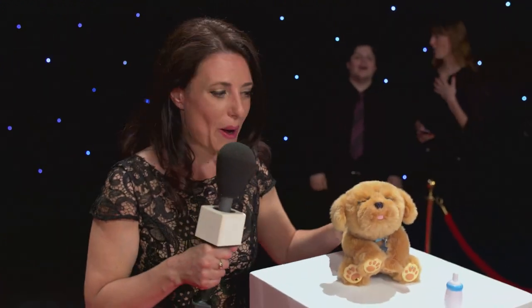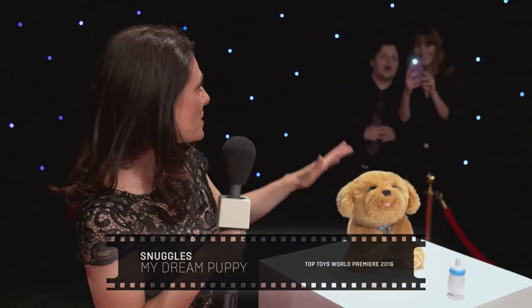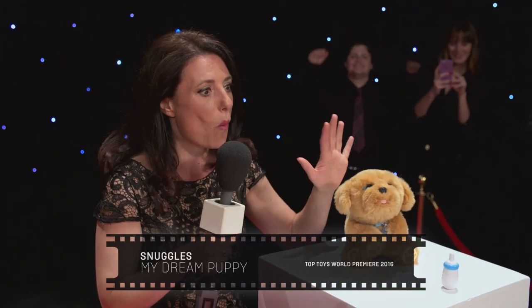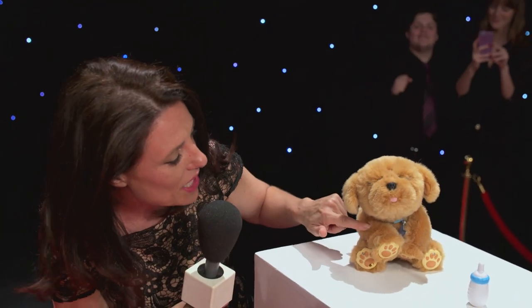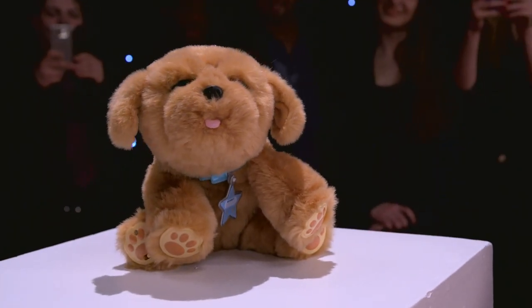Let me introduce you to somebody very special. It's a gorgeous little pooch. This is Snuggles my dream puppy and he's so gorgeous. He's got lovely soft fur. The crowd are going wild and you know even his little tummy goes in and out when he breathes. This one is going to be a big hit with the paparazzi.